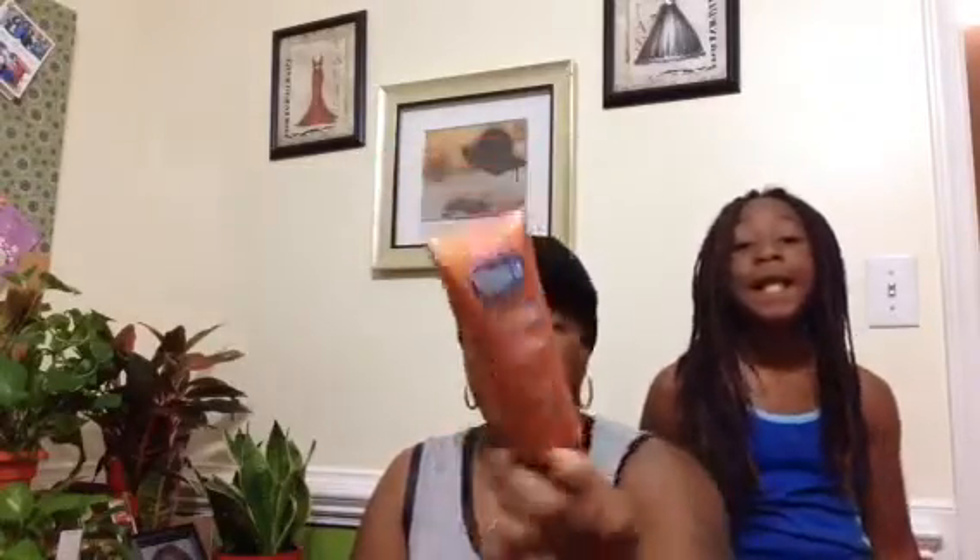We have Vaseline Intensive Care Cocoa Radiant Pure Cocoa Butter Lotion. I'm really excited to get this — I almost purchased it one time but changed my mind, but I'm glad that I got it in this box.